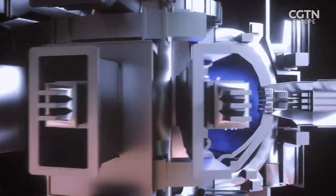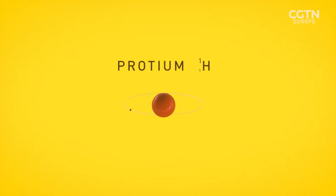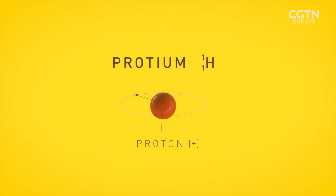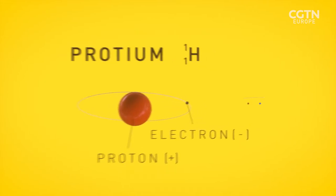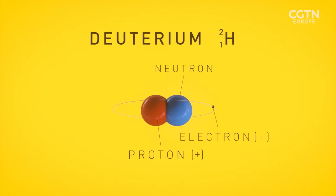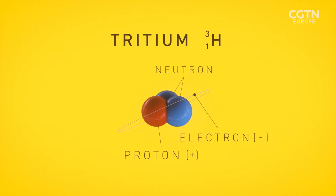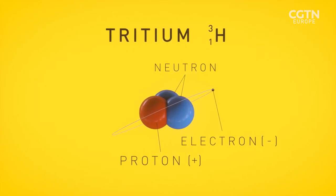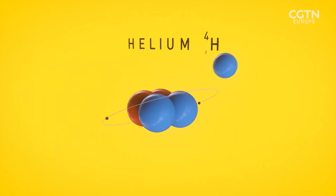But how will all this work to one day provide power? An atom of hydrogen is made up of one positively charged proton and one negative electron. It also has two variants or isotopes: deuterium, which has one proton and one neutral neutron, and tritium, which has two neutrons. In a fusion reaction, deuterium and tritium fuse to form a helium atom and a high-speed neutron.